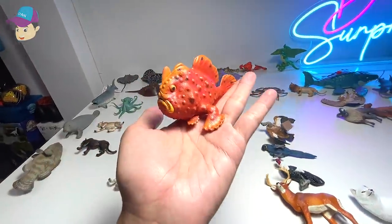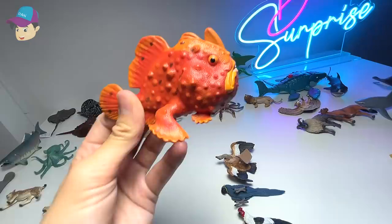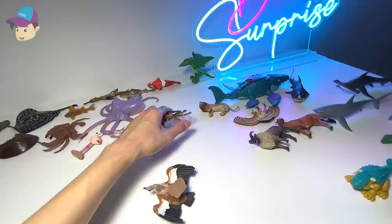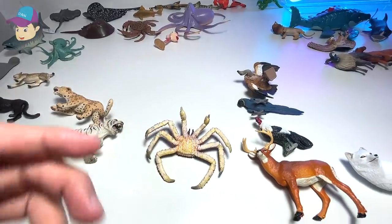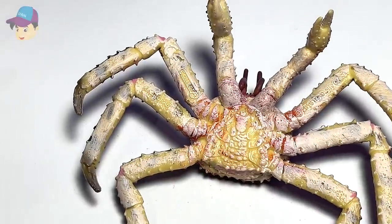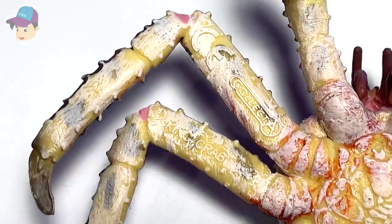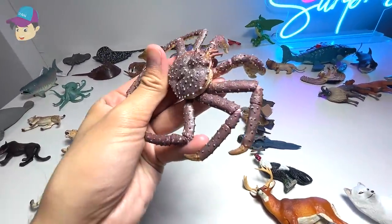A frogfish right over here. You can see it has fins that actually look like legs. And over there, this one right here is actually a king crab. Yes, I think some of you told me it's a spider crab, but if you take a look at the name written right here, it actually says king crab.